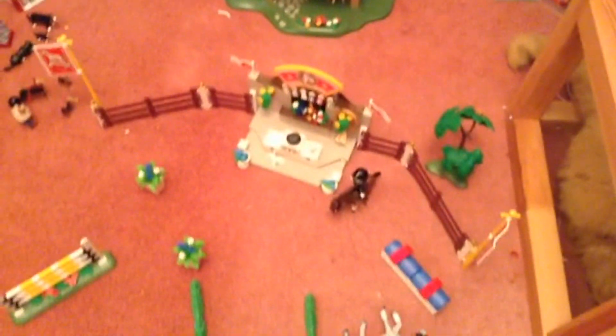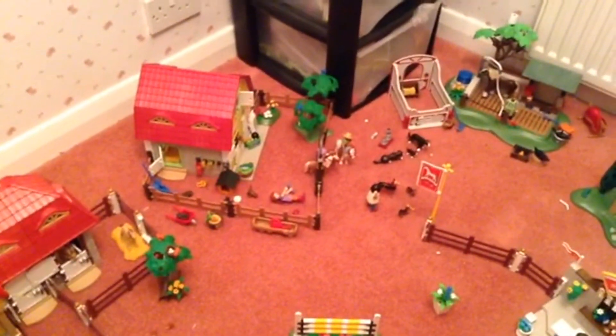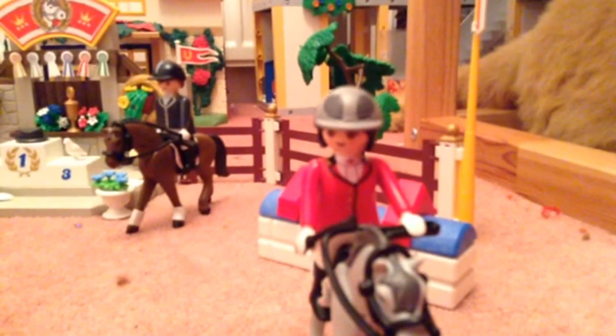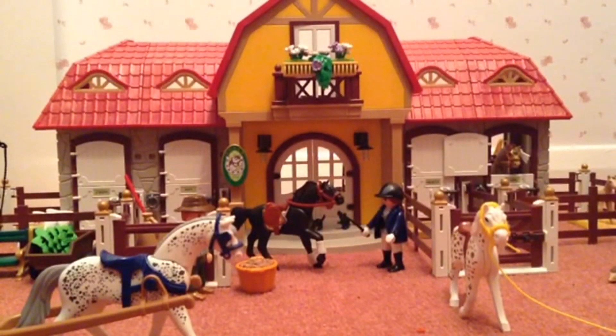If you are willing to buy all of this, it will approximately cost £230 or more. Thanks for watching our tour of the Playmobil Country. Press the link below to subscribe to us for more of our regular videos. Thanks for watching. Bye!